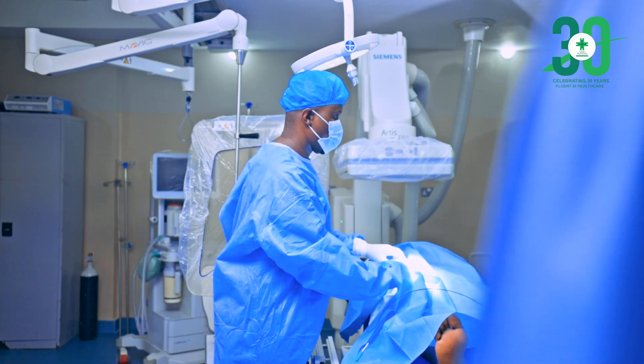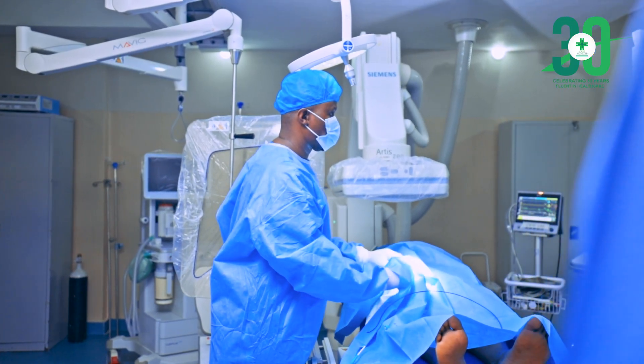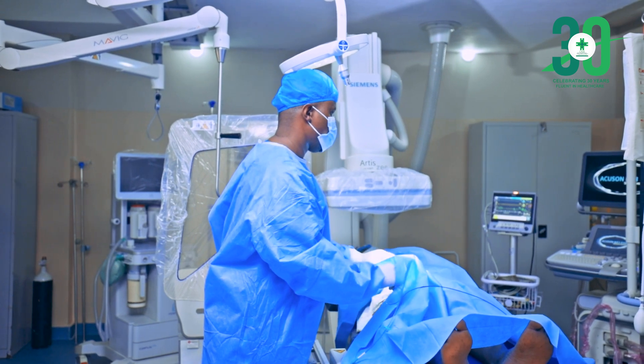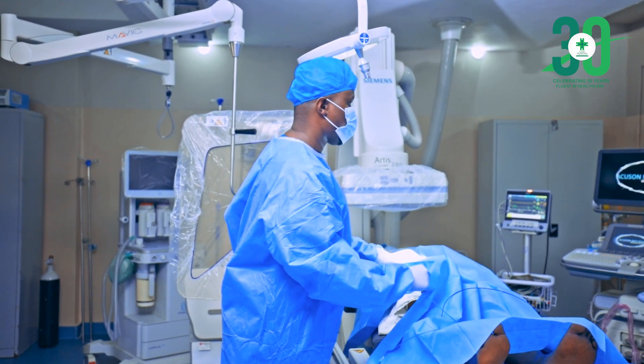There are other conditions we manage in the cath lab, especially heart block, where the rate at which the heart is beating is very low. In a normal person, the heartbeat is between 60 and 80 beats per minute, but in some people it can reduce to as low as 25 to 30, and many times they start getting dizzy and collapse. When these people come, we are able to fix an engine in the heart — a pacemaker — that helps the heart beat faster.